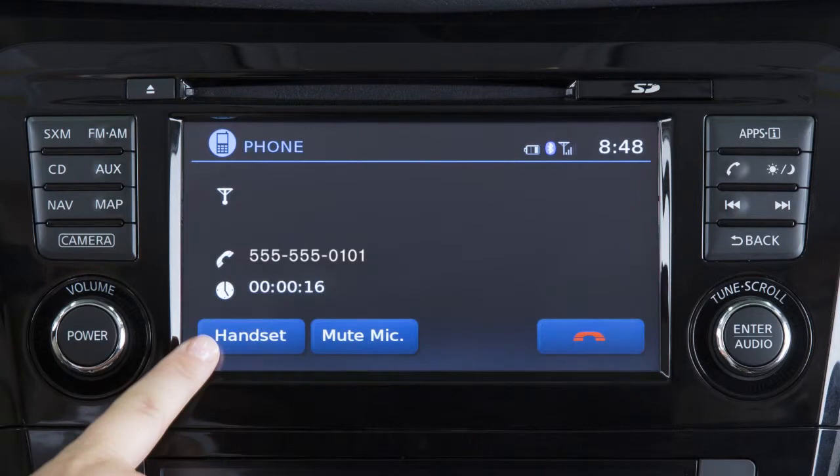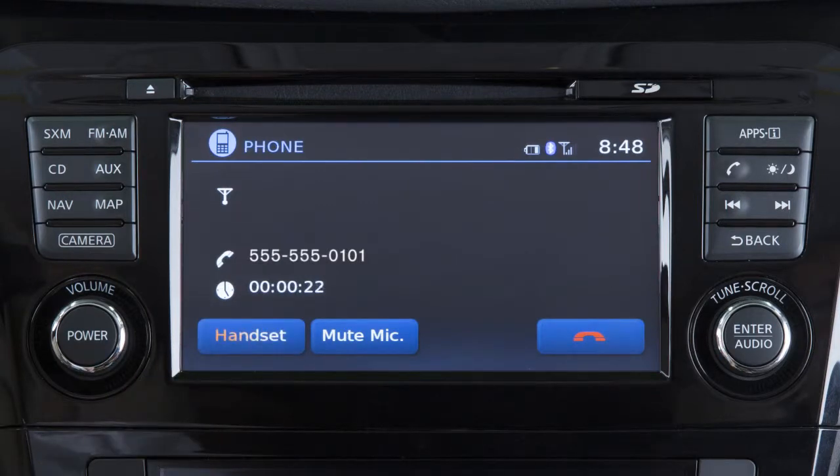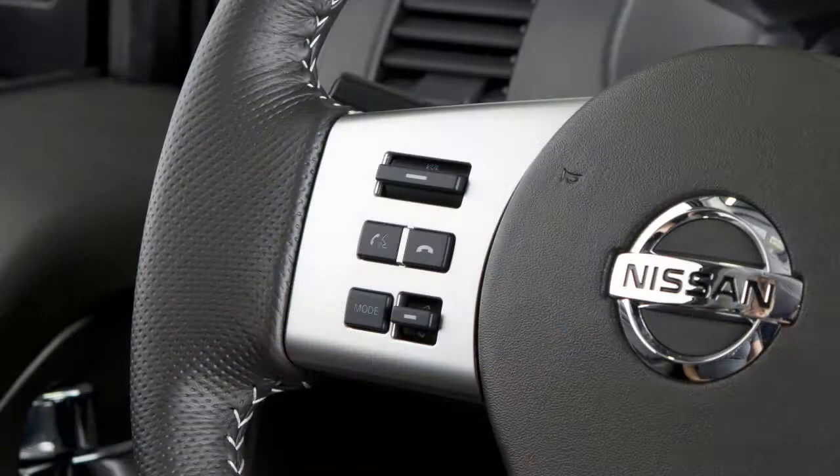While the call is in progress, you can touch the handset key to switch the phone call to the handset for privacy, or touch the mute mic key to mute or unmute the microphone. To end a call, touch the phone icon on the display, or press the phone end button on the steering wheel.